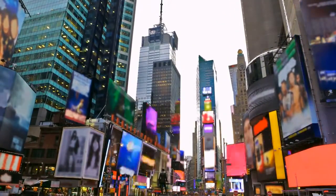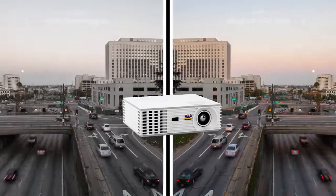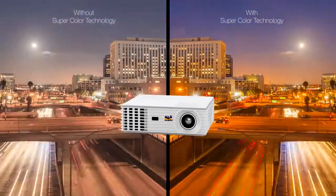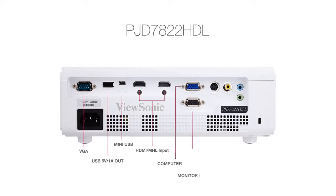60-inch images can be projected from only 5 feet away. The PJD7822HDL also features ViewSonic's proprietary SuperColor technology that offers a wider color range than conventional DLP projectors, ensuring you enjoy more realistic and accurate colors.